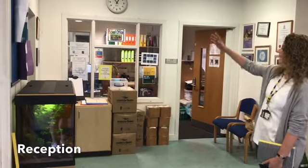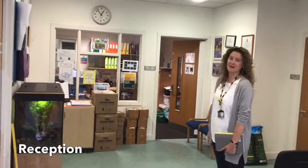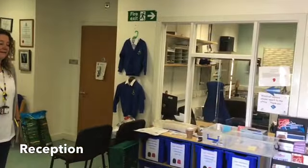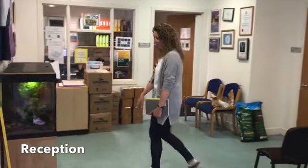This is our reception and you can come here if you've got anything to ask, and mums and dads can come here if they've got anything to ask as well. And this is where the janitor sits. Most importantly, these are our beautiful fish.